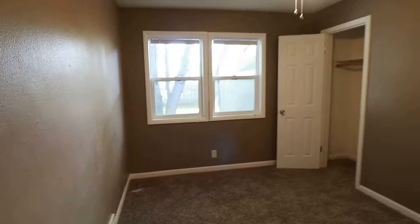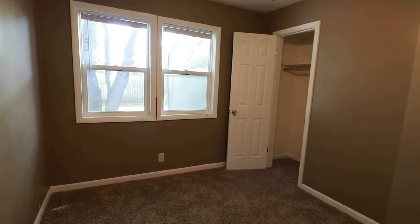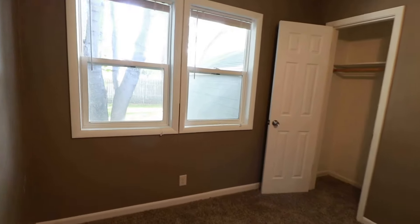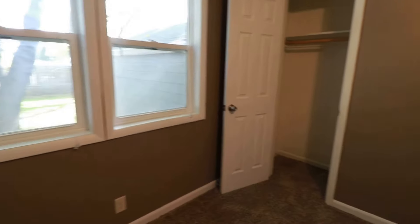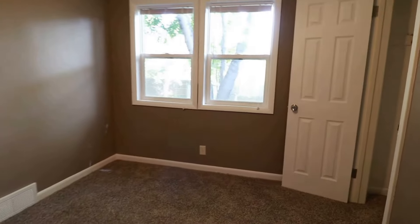Over here we have the first bedroom. Nice comfy carpet, newer light fixtures. We have a ceiling fan to help regulate the temperature, newer windows overlooking the backyard that we'll go see in a minute. Good size closet here. So this is bedroom number one.